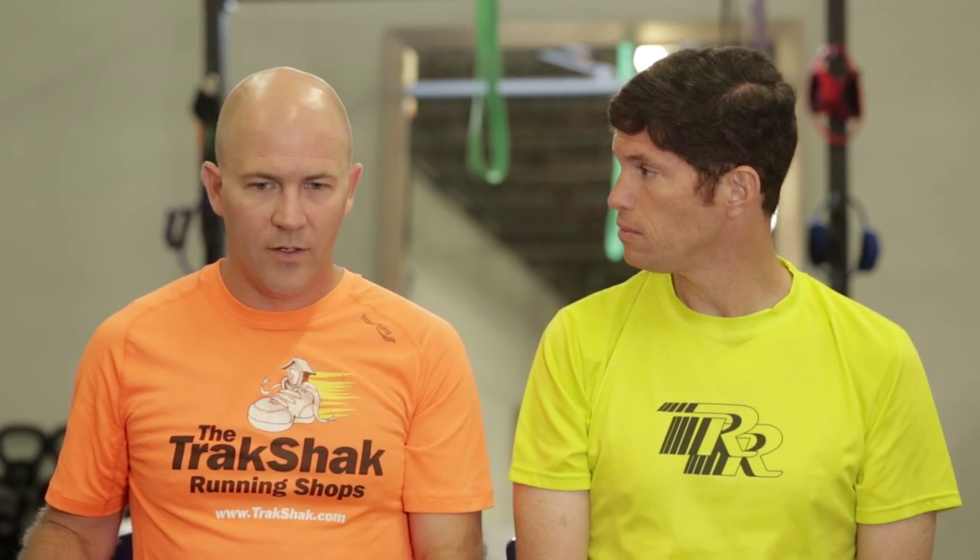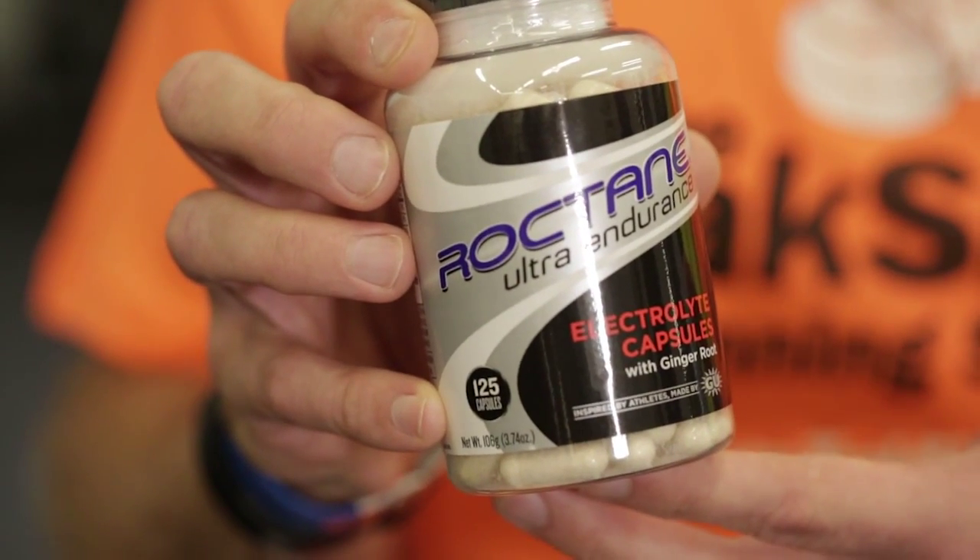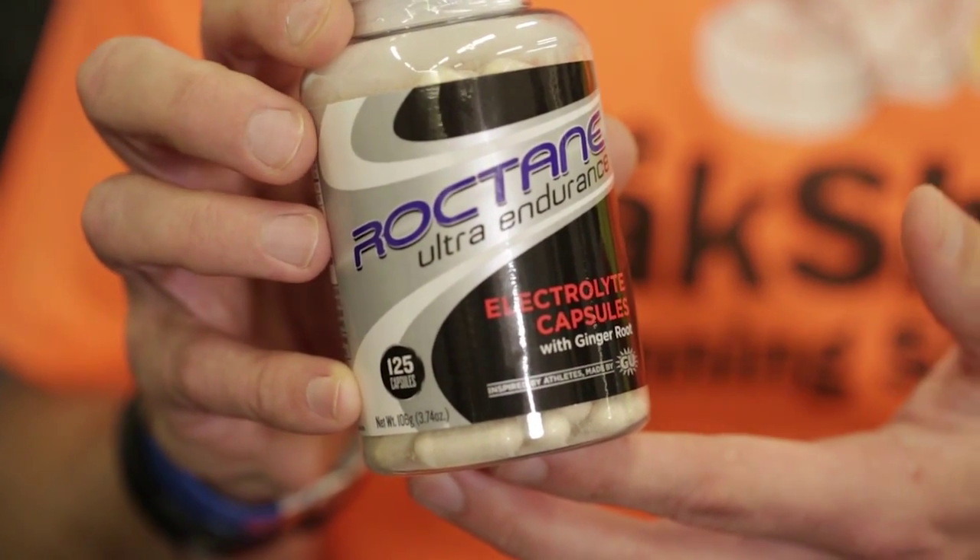The other new thing for us this year — last summer I struggled really with the heat — is what's called an electrolyte capsule. Basically it helps you retain water and keep hydrated. The really cool thing about it is it has a ginger root additive that actually helps if you have a weak stomach, keeps it settled. If you're not a fan of sports drinks and can't drink them, you can just drink water on your runs while taking these capsules and still stay very hydrated.